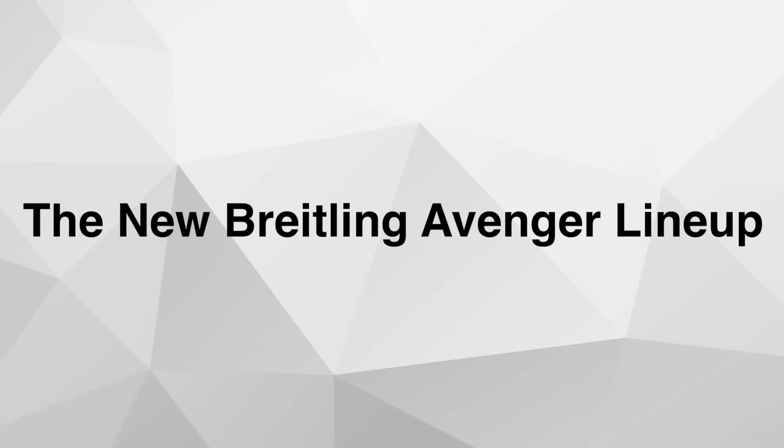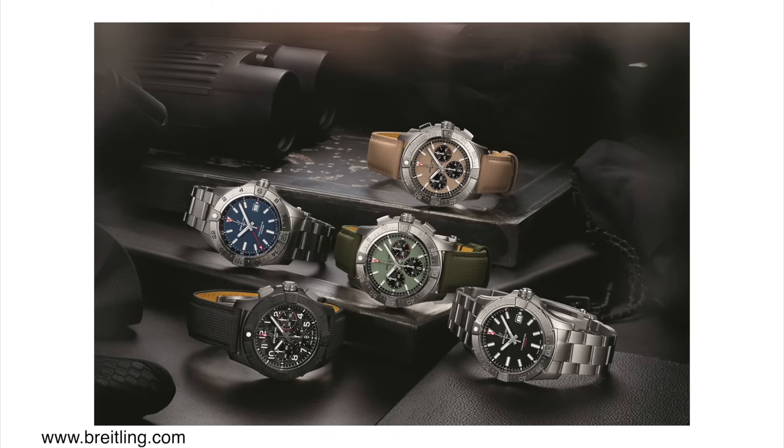The new Breitling Avenger lineup. I love the Breitling Avenger — in fact, I'm currently wearing my Breitling Avenger, which was a gift. Before I actually owned one I wasn't that into these watches; I thought they looked okay but didn't really see the appeal. But after owning one, I can tell you it's one of my favorite watches to wear. The new lineup has a new Chronograph, a new GMT, and a new Diver. Let's talk about the Chronographs because I think they're the most exciting.